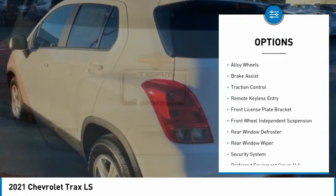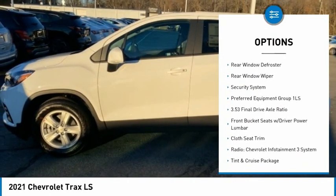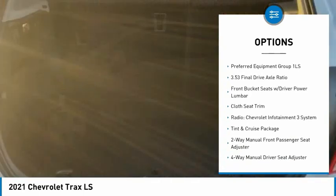Electronic stability control, alloy wheels, brake assist, traction control, remote keyless entry, front license plate bracket, front wheel independent suspension.